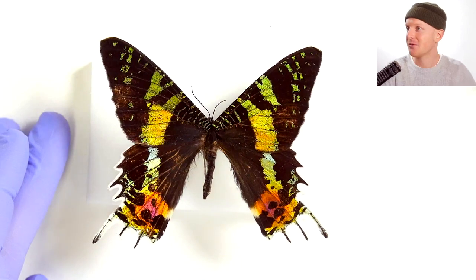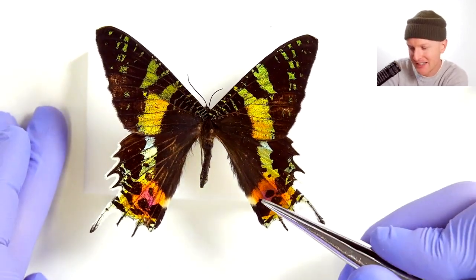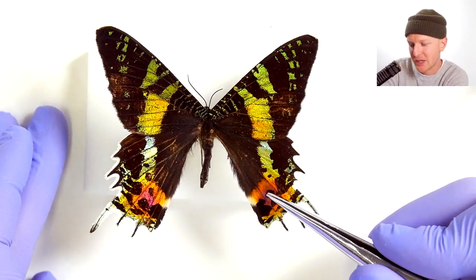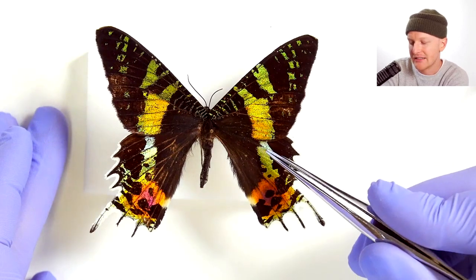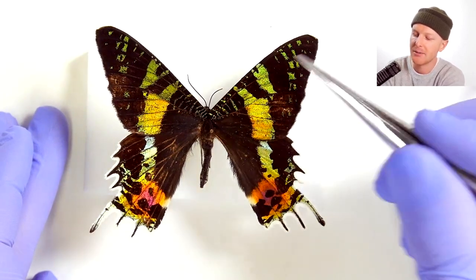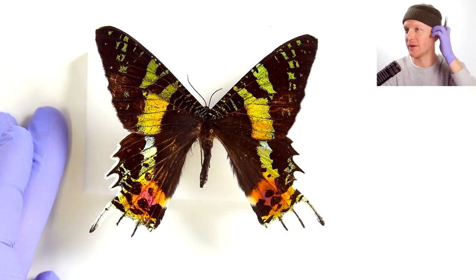Check out those hind wings. We're going to see the color really closely. It's marked by these reddish, orangish spots that transition into some nice yellows, greens, and blues. And the front is predominantly black with these fluorescent green stripes. Absolutely outrageous.